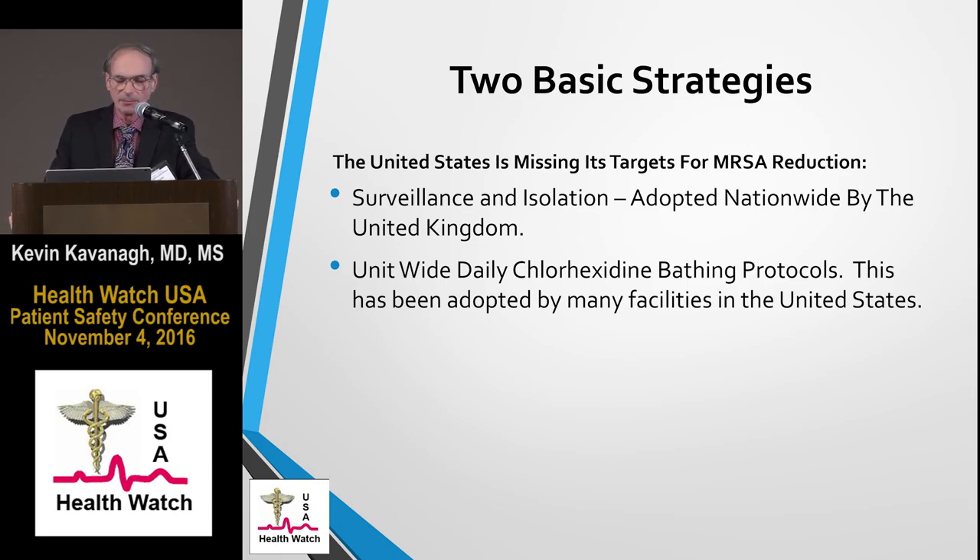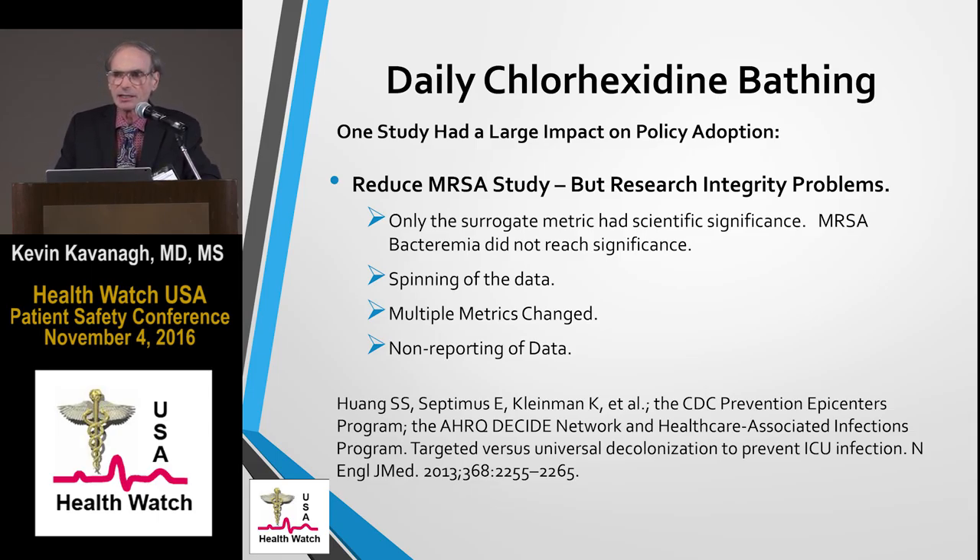There have been two basic strategies to control MRSA. The first has been surveillance and isolation, which has been adopted nationwide in the United Kingdom. The other is unit-wide daily chlorhexidine bathing. This protocol was popularized by a study called the REDUCE MRSA study, currently adopted by many facilities in the United States. I feel this study has significant problems with research integrity — in identifying the most important metrics, the spinning of data, the changing of metrics, and the not reporting of data — yet it has largely formed the basis of our infectious disease policy, so much so that AHRQ produced a monograph guiding facilities on its implementation.